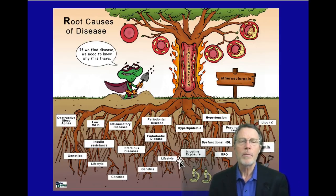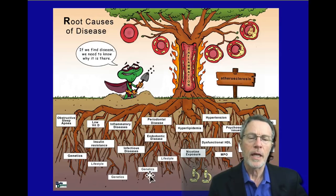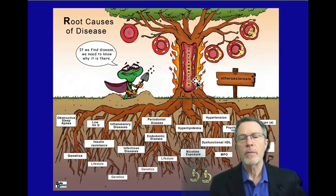However, root causes are a little too complicated for most folks. If you look at the image, you see things like myeloperoxidase, genetics, lifestyle, periodontal disease, hyperlipidemia with familial hypercholesterolemia, hypertension, psychosocial issues, LP(a), gut dysbiosis, low vitamin D, and obstructive sleep apnea. I've got videos on, unless I'm mistaken, all of these. The implication is that all of these things are driving cardiovascular inflammation and are of equal importance — but that's not really accurate.